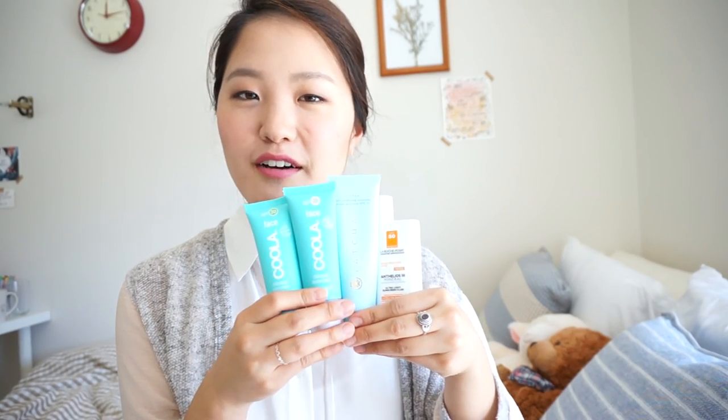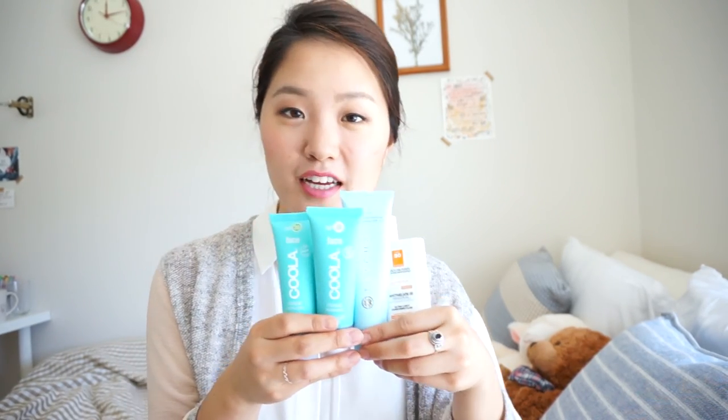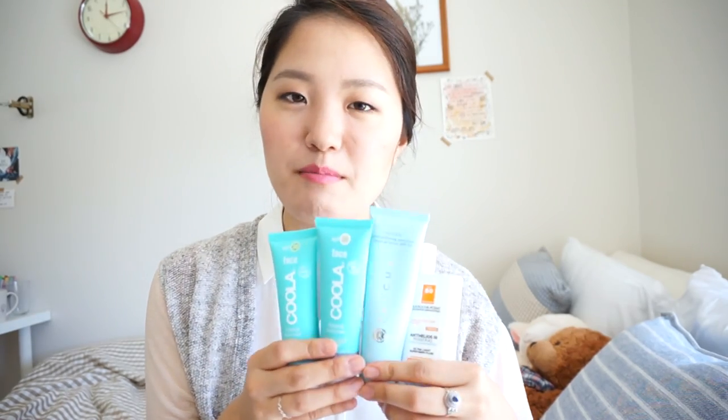These four are my holy grail sunscreens. If you have any other sunscreens that you enjoy using, please comment below, and I will see you guys in my next video.